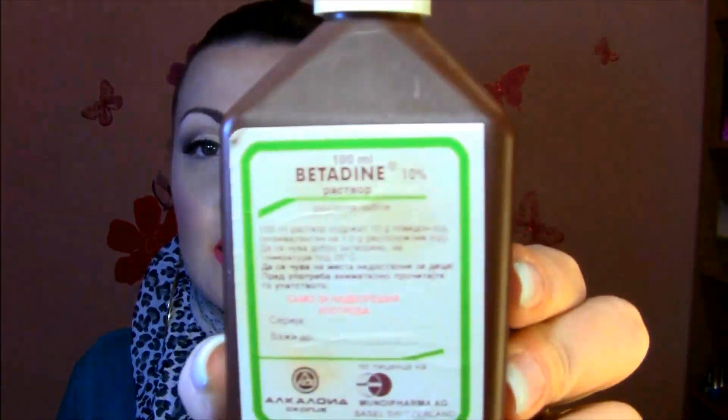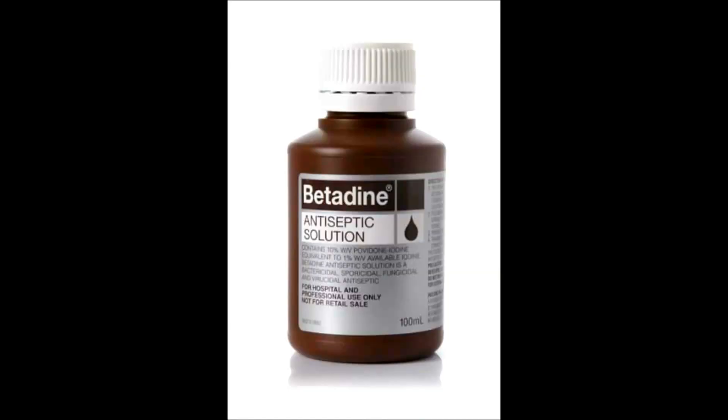This is a non-expensive product, a solution you can find in any pharmacy. Betadine is a solution of 10% povidone-iodine. You can also find povidone-iodine used for surgical purposes.